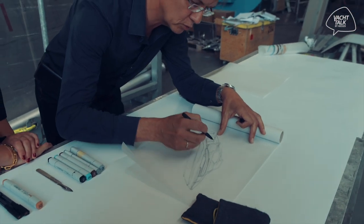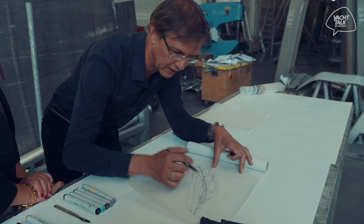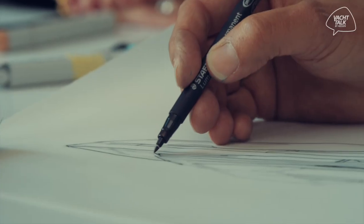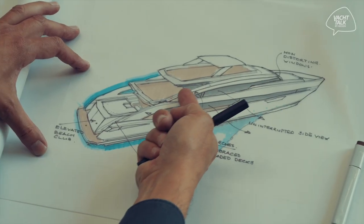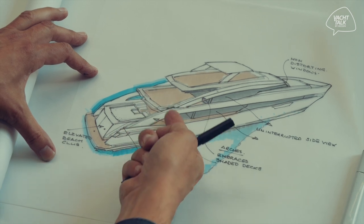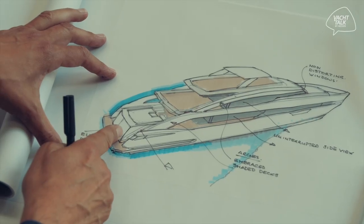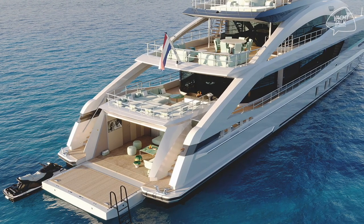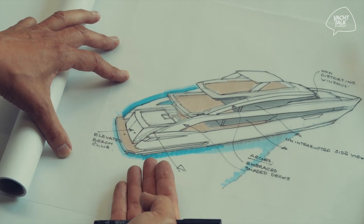We cover two decks with one arch. The arches come down from the forward end all the way down to the stern — they embrace the aft decks, creating shaded and protected areas on the aft decks. The second feature is the elevated beach club. We wanted to make sure that when the hatch turns down to the swim platform, that is one level, so that the owners feel the beach club is continued on the swim platform. It gives extra quality.